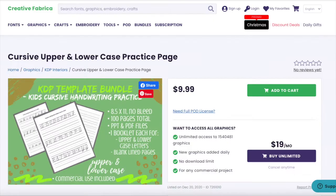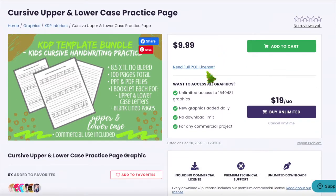I found an interior on Creative Fabrica — it's a cursive upper and lower case practice page. It's 9.99 to get it individually, but you could get the monthly plan of 19 dollars per month and have access to all the interiors on this website. I think that's a better deal, and there's a link in the description.